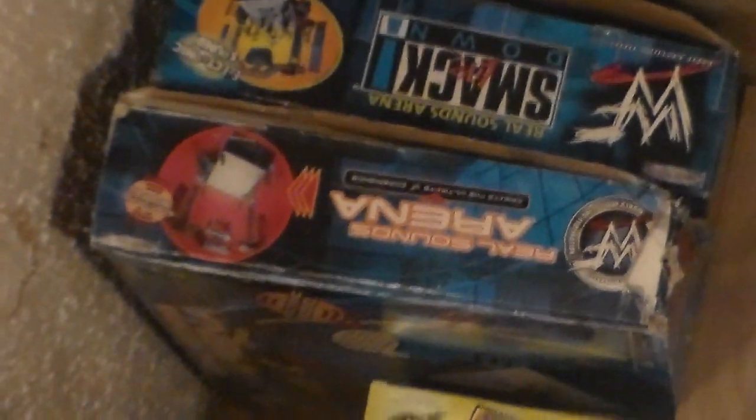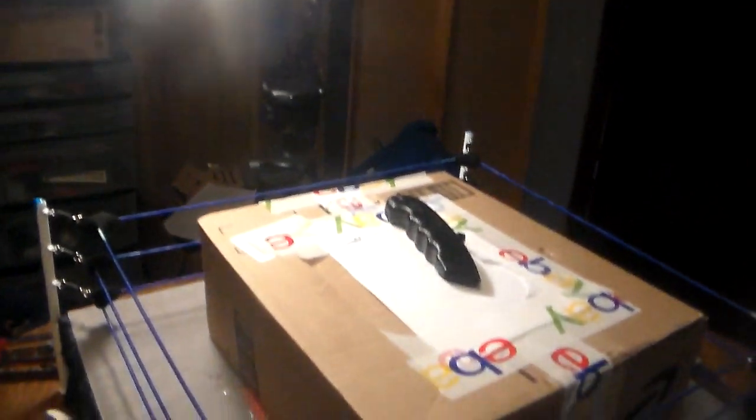I'm also coming very soon - probably after this video - I'm going to be reviewing the WWF Sunday Night Heat Real Sound Arena for you guys. But let's go ahead and get to this unboxing right now.